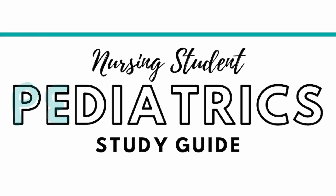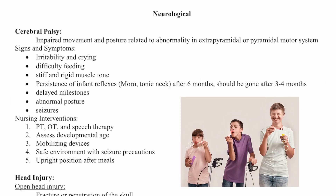Welcome to the Pediatric Review, where I help you prepare for your pediatric nursing exams. If you would like a copy of this study guide, you can find it on my website. Today we'll talk about pediatric neurological disorders.